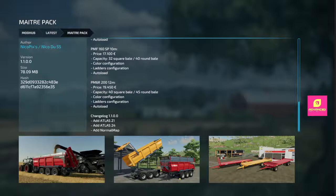Got the Matra Pack. Added the Atlas 21 and 24 and added a normal map. I don't know what a normal map is, but you got two other configurations for your Matra Pack.